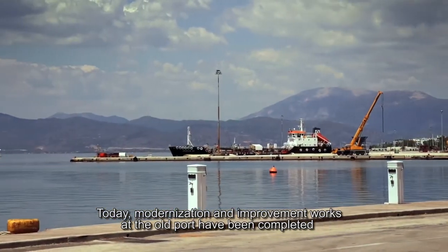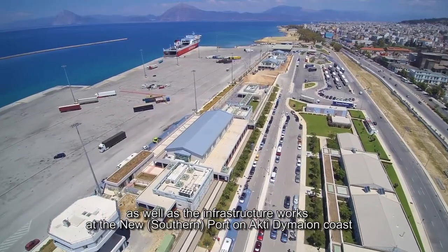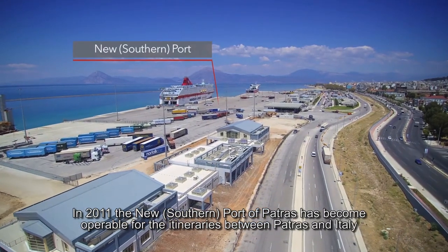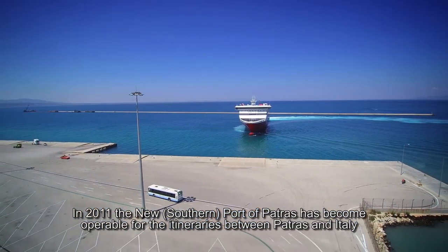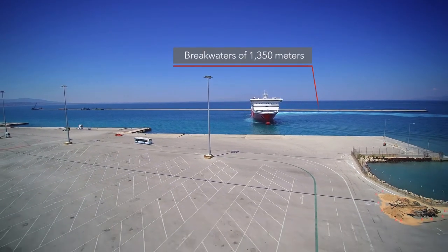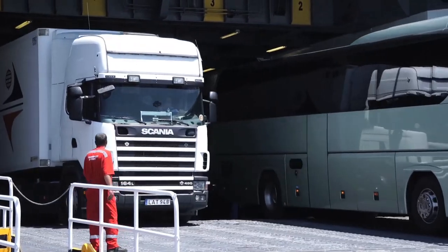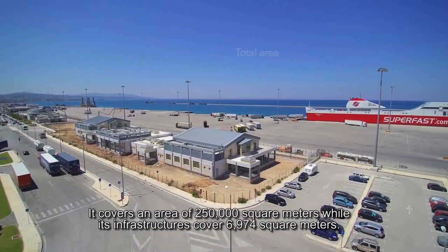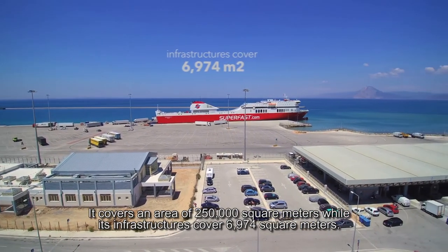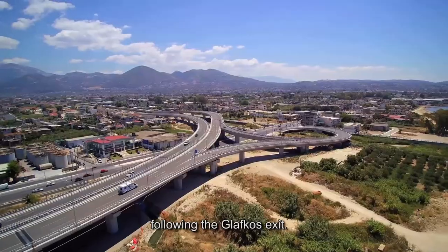Today, modernization and improvement works at the old port have been completed, as well as the infrastructure works at the new southern port on Octi di Maon coast. In 2011, the new southern port of Patras became operable for the itineraries between Patras and Italy. It has a thousand meters platform length and long breakwaters of 1,350 meters. It is easily accessible from the broad bypass of Patras–Athens–Thessaloniki Highway, following the Gloufkos exit.